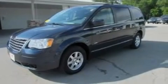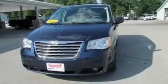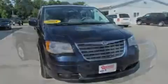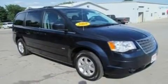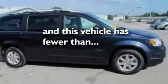Its top features include power-adjustable driver pedals, third-row seats, a power rear liftgate, a DVD player, leather and alloy steering wheel trim, alloy wheels, a rear spoiler, a low-tire pressure indicator, heated front seats, and this vehicle has fewer than 39,000 miles on the odometer.